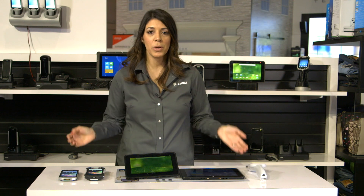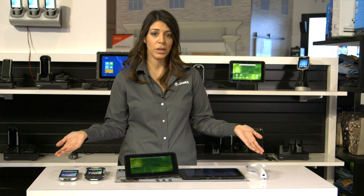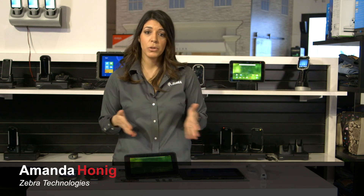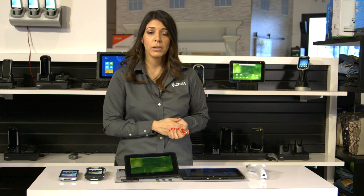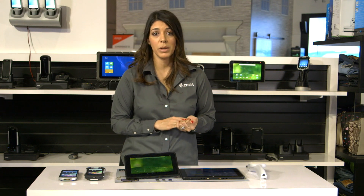Hi, I'm Amanda Honig, and I'm showcasing Zebra's retail in-store mobile computing portfolio. Zebra offers a broad range of devices for multiple use cases in retail, and they provide data capture in real time for on-the-go productivity for associates, which in turn improves the customer experience.